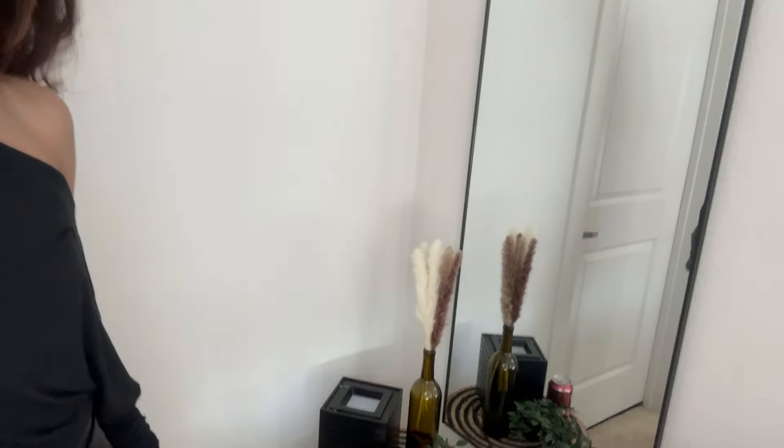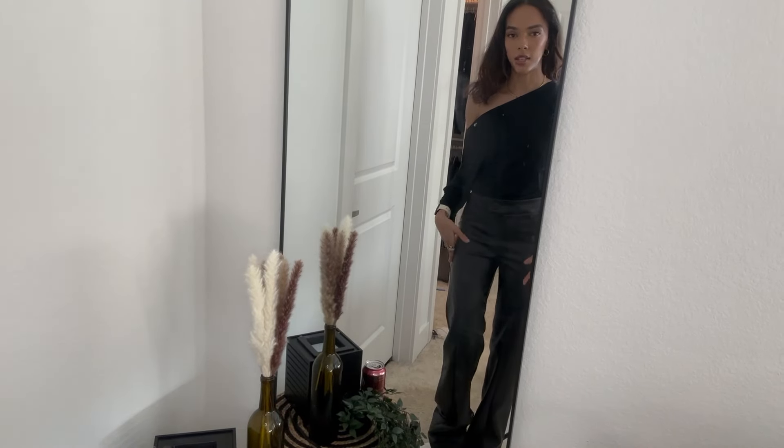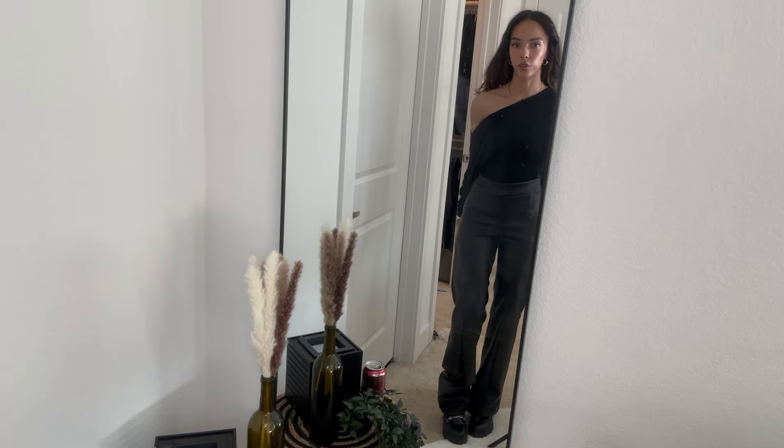I also went to Nordstrom Rack today to pick up some more basic black pieces because I need to wear all black for my new job — that's what I'm wearing today. I had orientation today so I have this cute little shirt on. And in the mirror you can see I'm wearing these black leather pants — these are the first thing in the haul and they're from Fashion Nova.